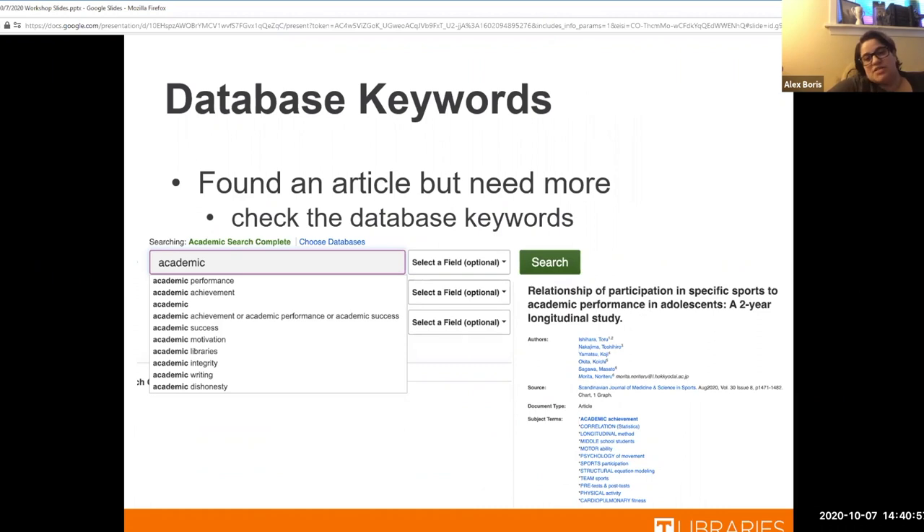Some databases are great in that if you start typing something in, they start giving you options. A good example is where I typed in 'Academic' and you see all those suggested tags. My favorite one that pulled up was 'Academic Achievement,' 'Academic Performance,' or 'Academic Success' — all good ways to get synonyms that match your term within the database without having to take the time to think of them yourself. Take advantage of that because a lot of times it's just there to help you.